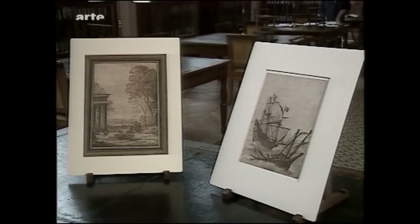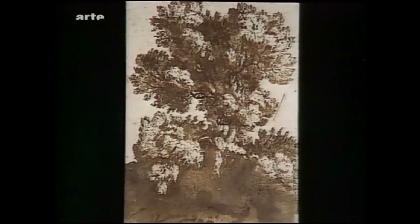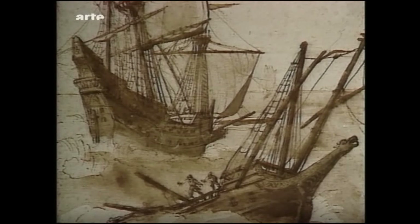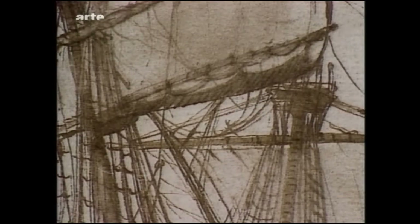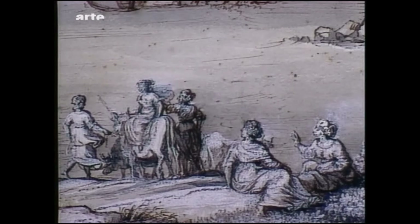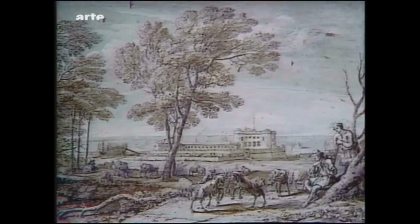Neben den etwa 300 erhaltenen Gemälden Claude Lorrains sind mehr als 1200 Zeichnungen von ihm bekannt: flüchtige Skizzen, Studien von Bäumen, Tieren oder Landschaften und Zeichnungen für bestimmte Gemälde. Manche wirken wie eigenständige Werke. Die verwendeten Techniken sind sehr unterschiedlich: Feder, graue Tinte, braun laviert, weiß gehöht, auf blauem Papier.